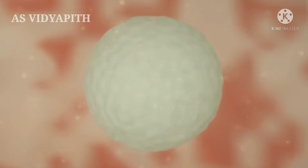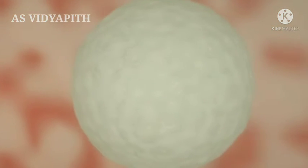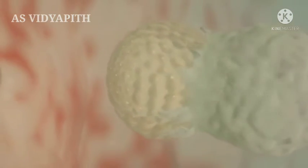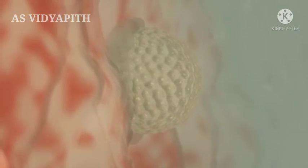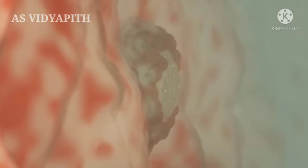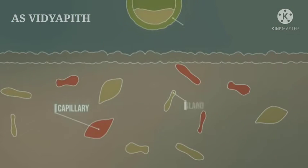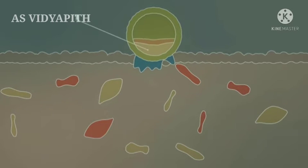The blastocyst floats in the protective and nourishing uterine mucus. For implantation in the uterus, the blastocyst must first hatch from the protective zona pellucida. Then the blastocyst burrows further and further into the uterine lining, like a parasite. The endometrium has a protective epithelium and capillaries filled with blood, as well as mucus-producing glands. The trophoblast cells fuse with the endometrium and a syncytiotrophoblast is formed that will nourish the embryo.